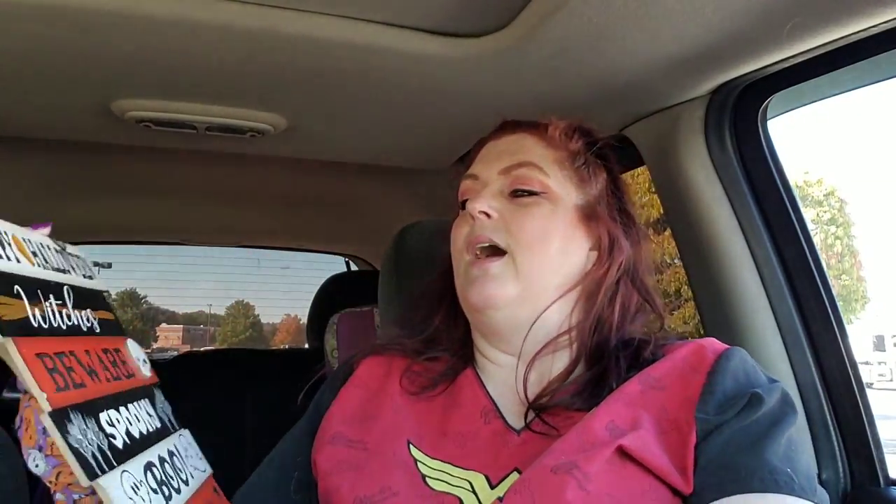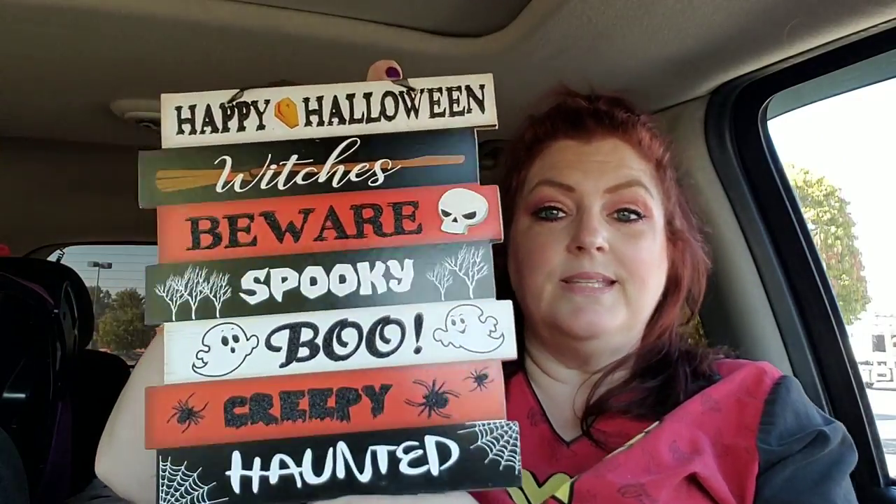I grabbed a couple of these — I love these to wash dishes with since I'm the only one that likes to wash dishes. I got this for friend mail and I know exactly who I'm sending it to as soon as I get a couple more things. I got two friend mails I need to send out — if y'all sent me something, don't lose hope. I got this — it says 'Happy Halloween, Witches, Beware, Spooky, Boo, Creepy, and Haunted.' This is really cute, I really like that.